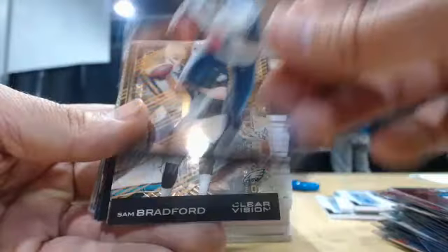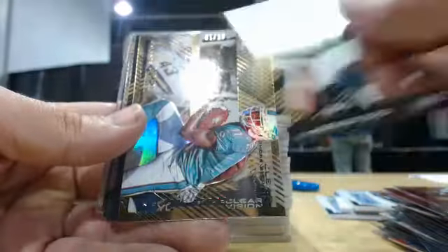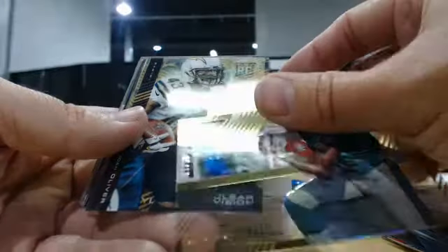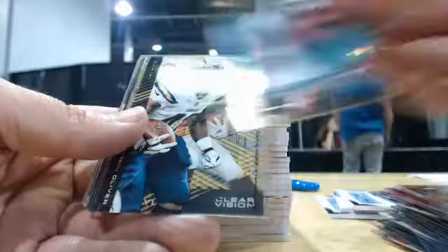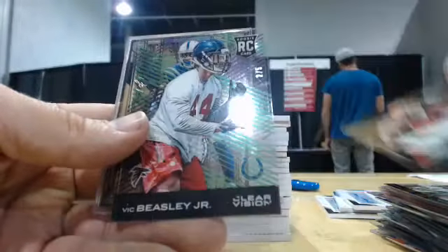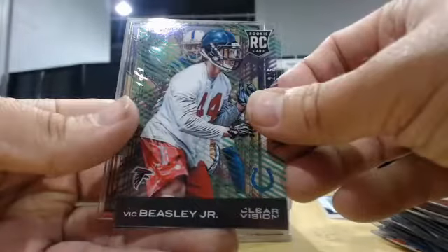And Orange, non-numbered Kindle to 10: Sam Bradford, 5 of 10. Devontae Parker, Brandon Oliver, Vince Murray, Green, Mick Beasley, 2 of 5.